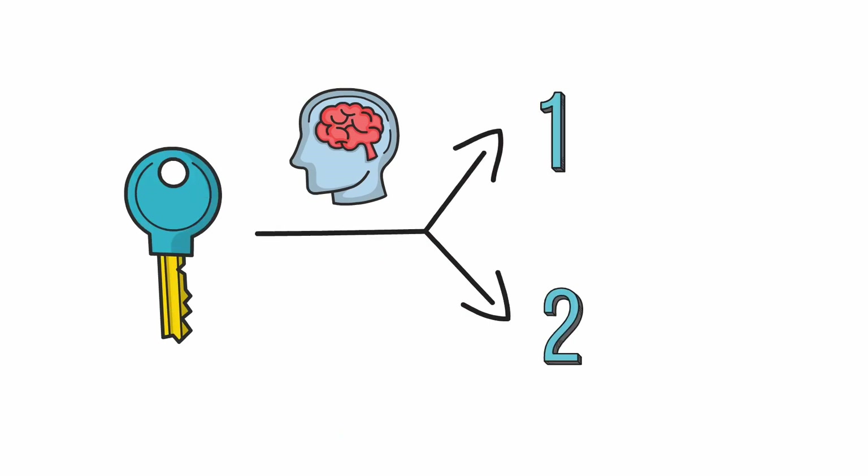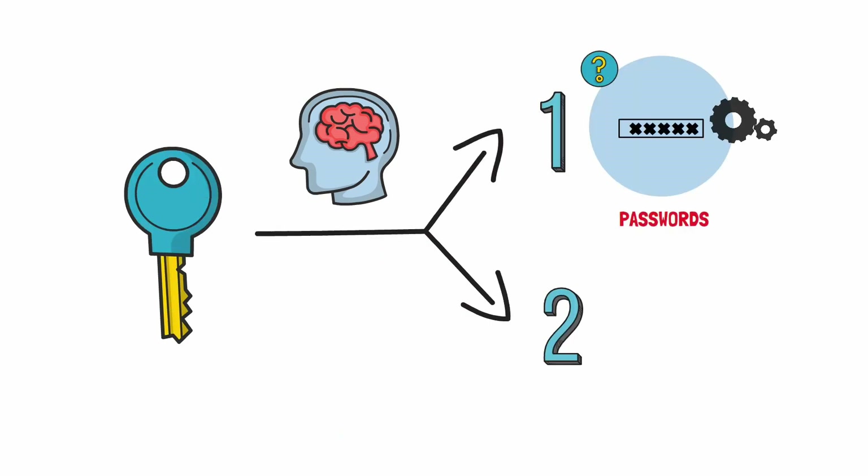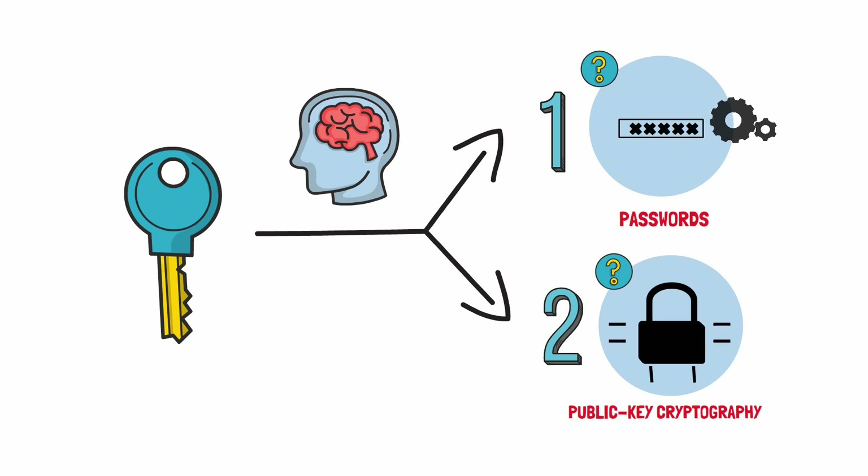To understand passkeys, you need to know two things: how old-school passwords work, and how public key cryptography works. Let's start with the first one.